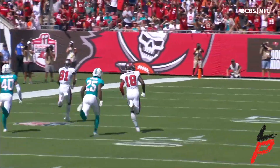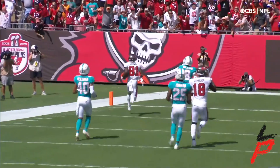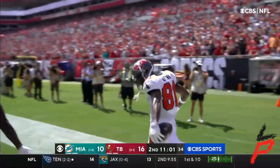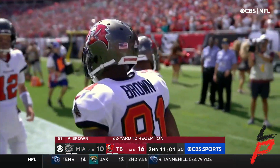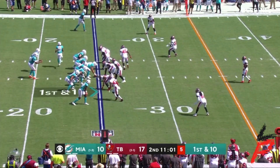Sixty-two yards. Brady hits the ground. Now we talked about how explosive these guys are. Miami with a great stop.